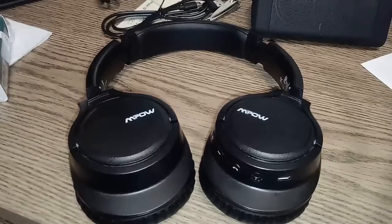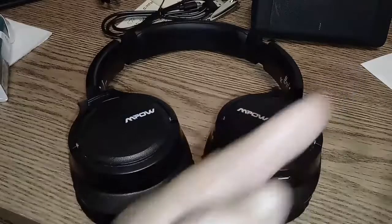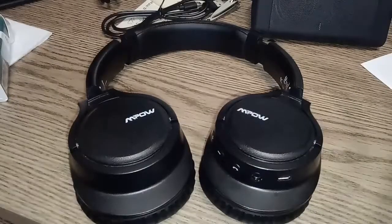Thanks for watching and I'll catch you in the next one. I will link in one of the corners the initial review I had on these — I think I did a giveaway at the same time. They got a lot of hits. My opinion on them has not changed: well worth the money. Now available in multiple colors. Check the link in the description below. Thanks for watching.